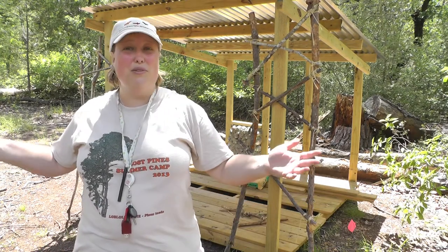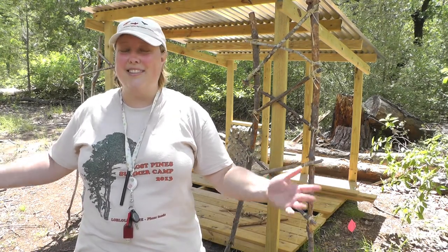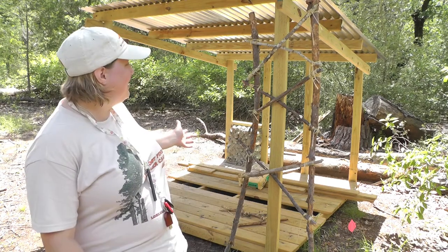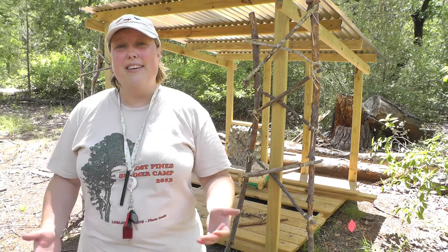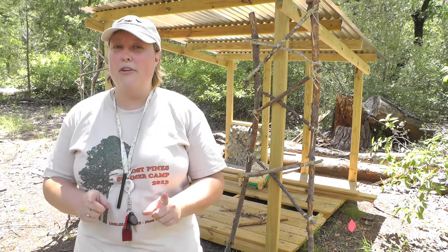Hi, I'm Jessica Snyder. I'm the Director of STEM Conservation and Sustainability for the Boy Scouts of America. I'm here at Cub World in the beautiful Lost Pines of Texas, and I am in the middle of the Sustainable Village. This is a play and learning area that you're going to get to experience while you're here at Cub World.